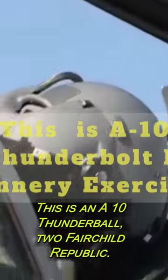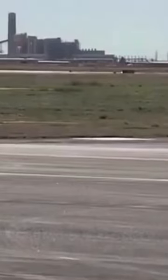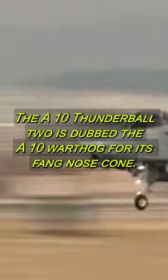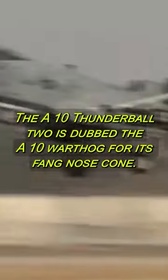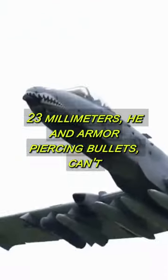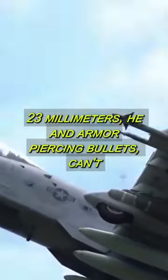This is an A-10 Thunderbolt II by Fairchild Republic. Here is why it exists. The A-10 Thunderbolt II is dubbed the A-10 Warthog for its fanged nose cone. 23mm high-explosive and armor-piercing bullets can't damage the jet.